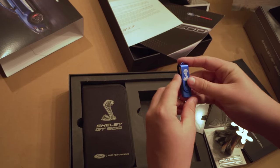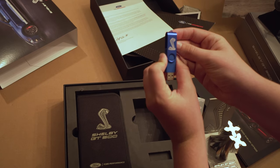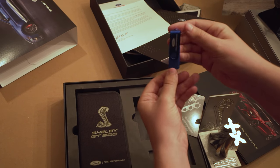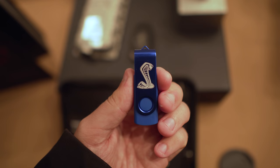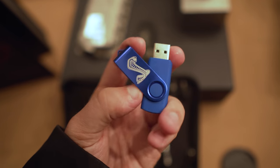Lastly, we have a blue USB drive. Within it there are two different videos — they do a great job of laying out the framework of what you need to know when it comes to driving your GT500 on the drag strip and on the road course.